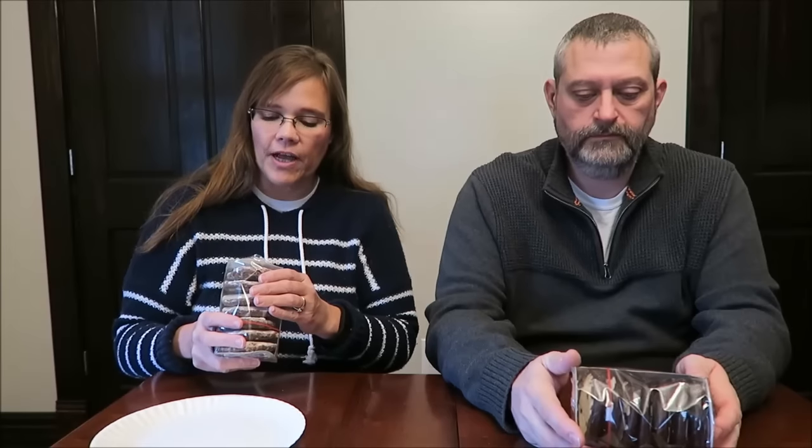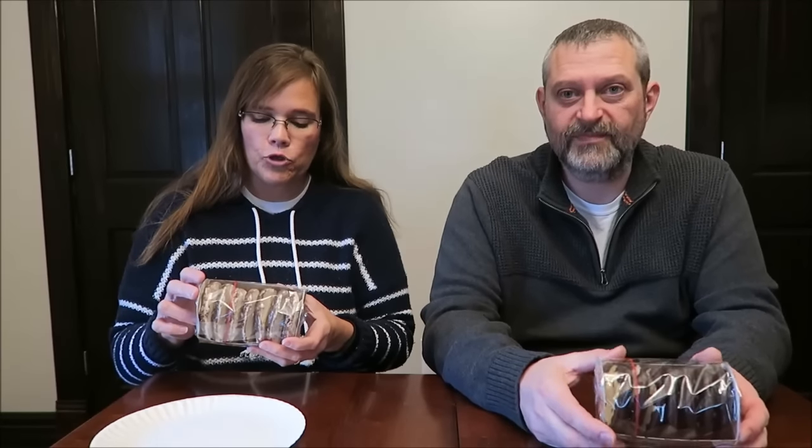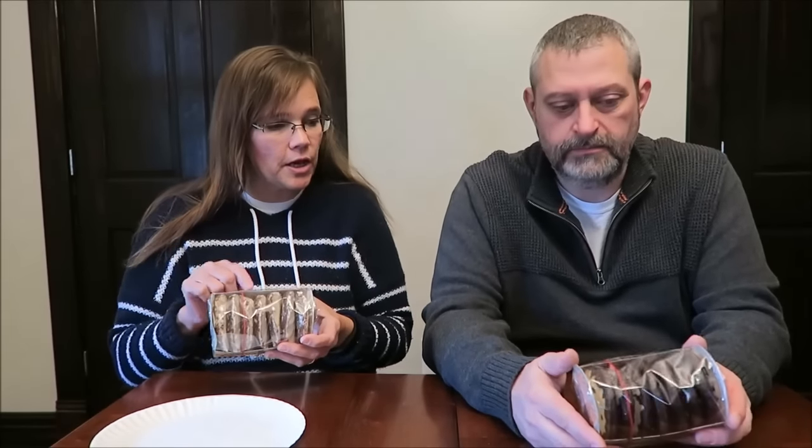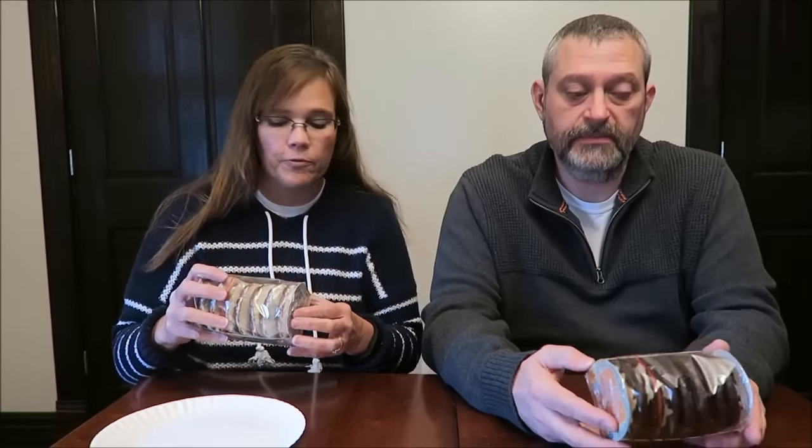Today, Kevin and I are going to be trying two different types of cookies that we bought from Trader Joe's. These are called Finest Nurn Burger — these are sugar iced Lebkuchen. Mine are chocolate covered Lebkuchen. These are soft gingerbreads from Germany, and yours says soft gingerbread. This one is just chocolate covered, so it's the same thing but with chocolate.